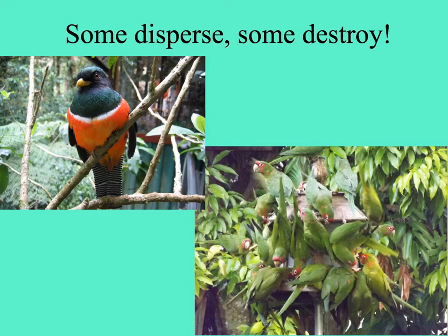Here are two kinds of beautiful birds. On the upper left, a trogon — these are beautiful, chubby birds that like to eat oily fruits. They then regurgitate the seeds, dispersing them. And on the right, a flock of rowdy parrots at a bird feeder in South Miami. These guys love to eat seeds; they crack them, and that's it for the plant embryo inside.